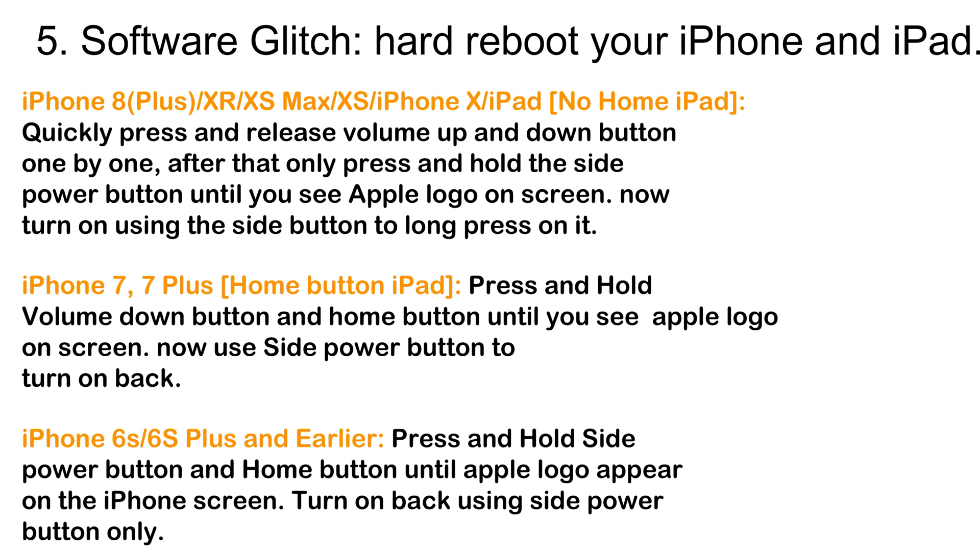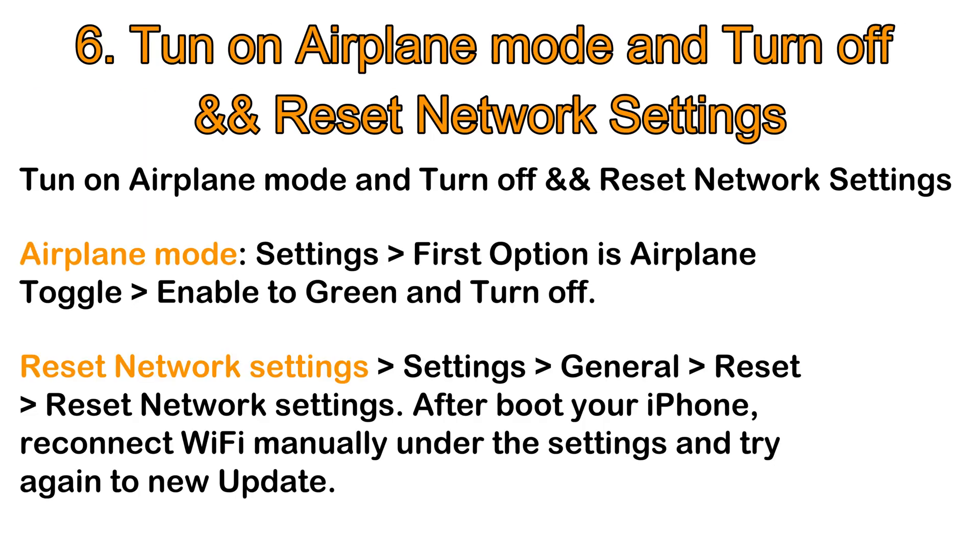Also try turning on Airplane Mode and then turning it off, or resetting network settings. To toggle Airplane Mode, go to the Settings app on iPhone — the first option is the Airplane Mode toggle. Enable it to green, then turn it off.